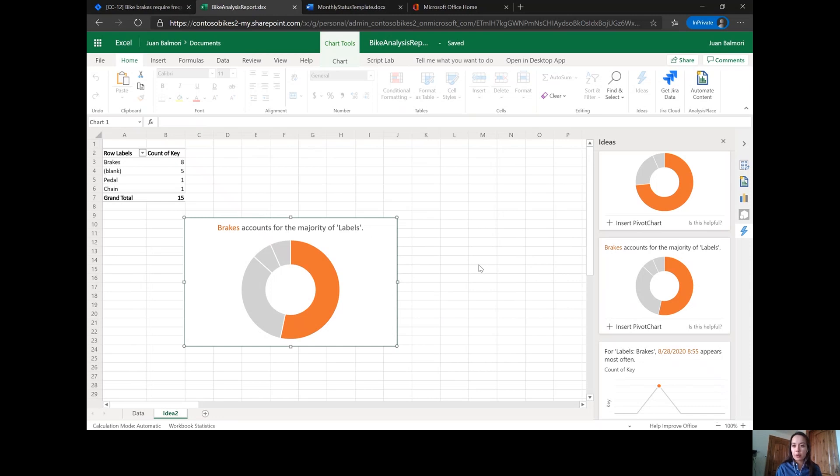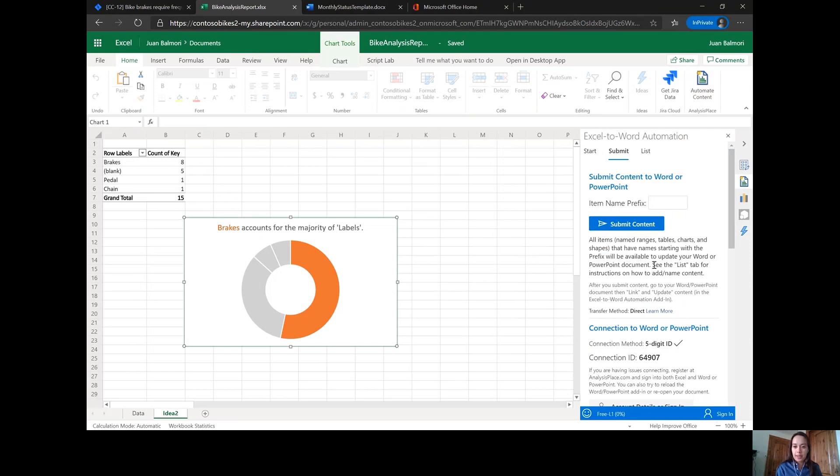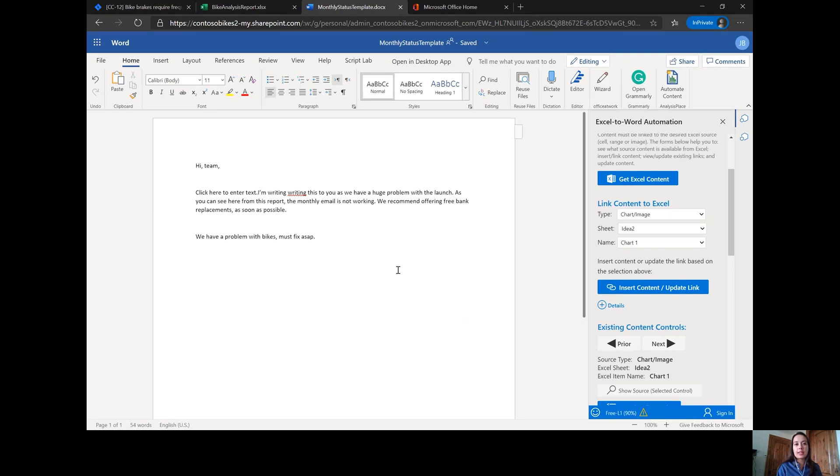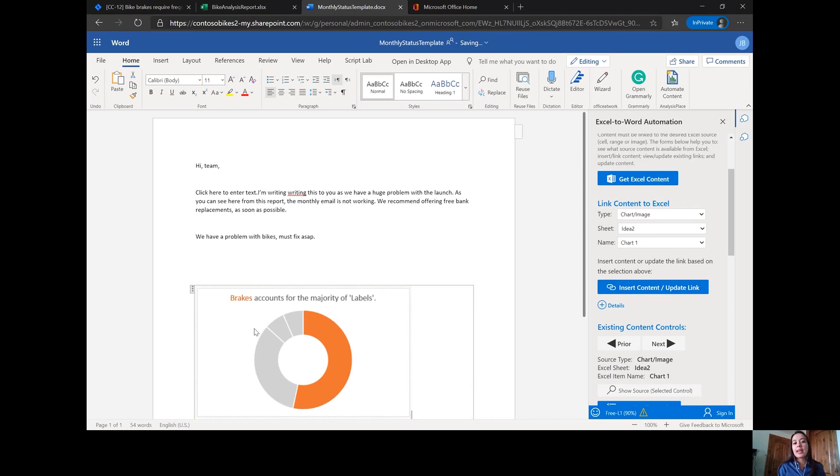One other thing I'm going to do for my weekly report is make sure I send this out to everyone. So I go up to Automate Content. What we're going to do is bring this content into Word. I press Submit Content and it will pull what I have here in Excel directly into my monthly status report. Because I send these out every week, I want to make sure I'm inserting the actual problem into the report. So I hit Automate Content for the Excel to Word automation and I'm going to insert that chart I just created. Right away I see that I can add in that brakes accounts for the majority of our labels and I want to include this in my report.